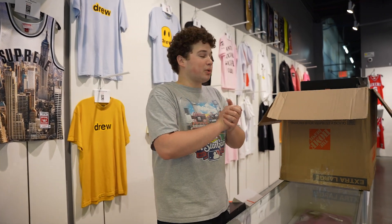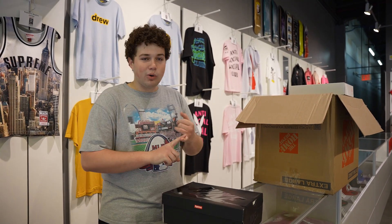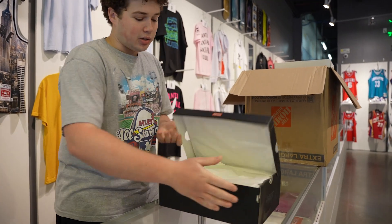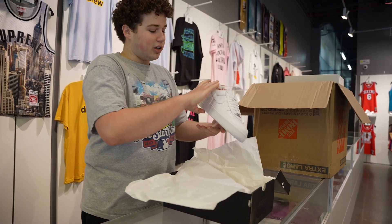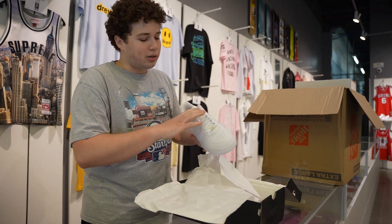Right now we're going to get into our shipments from the weekend. Got a bunch of pairs — some Yeezys, some Fours. Got the Supreme Air Force Ones, as you guys can see, in the white colorway. Very clean pair, come with the red laces as well. Probably put red in them if it was me.